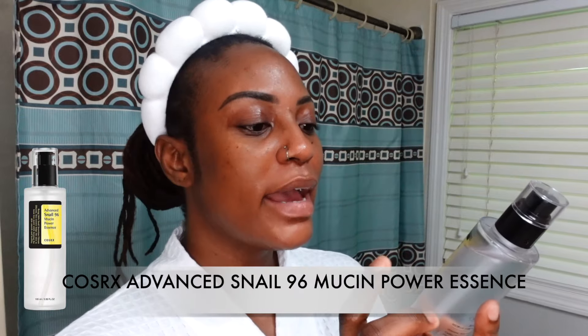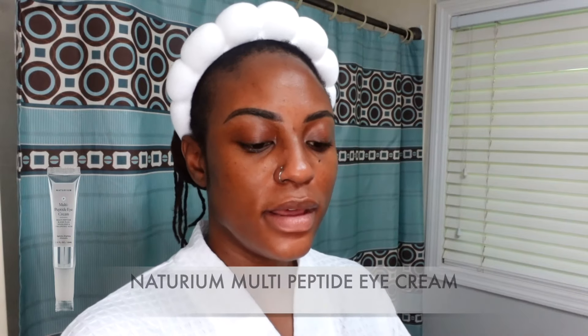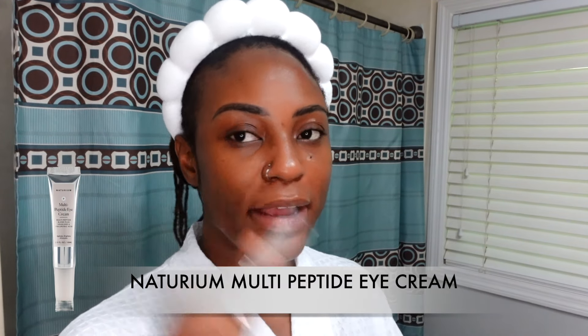Then I'm going in with the COSRX advanced snail mucin essence — two pumps. After that, the Naturium multi-peptide eye cream, just two drops under my eyes.